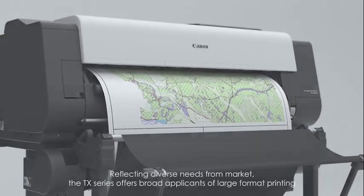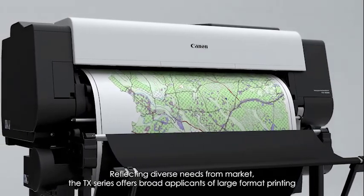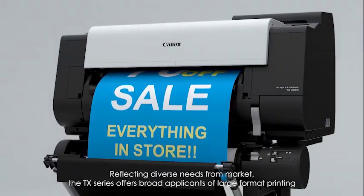Reflecting diverse needs of the market, the TX series offers broad applications of large-format printing.